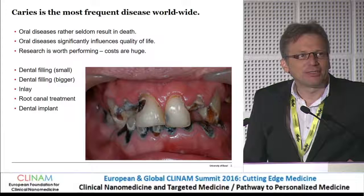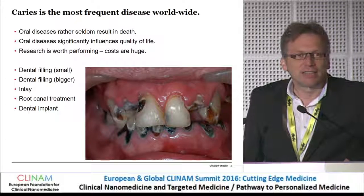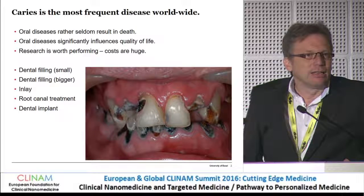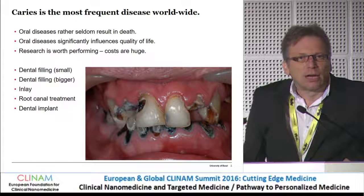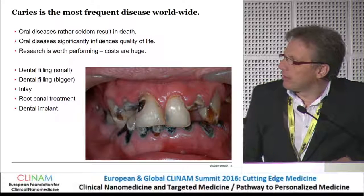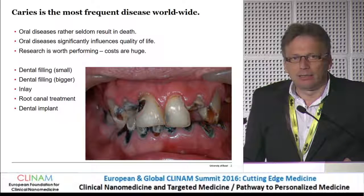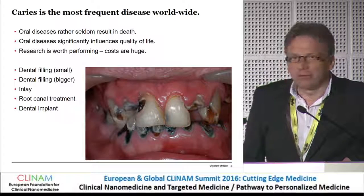I will try to give you some recent advances in nanoscience-inspired materials research in the field of dentistry. Many medical doctors do not really believe that's a critical issue, because usually you will not die from oral diseases. But if you have a look at this image, you will easily understand that the quality of life is closely related to oral health. If you are around 12 to 40 years old and you have the first dental filling, after 10 to 20 years it has to be replaced by a bigger one, maybe by an inlay, and maybe a root canal treatment is necessary, and finally we need a dental implant. If we can build dental fillings that will have a longer lifetime, we can avoid expensive dental implants. So the cost issue is related to the duration of treatments in the early stages.